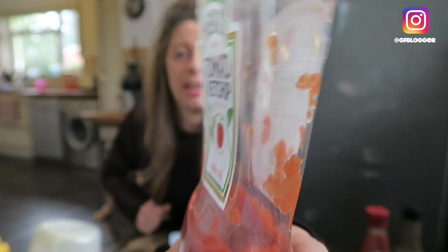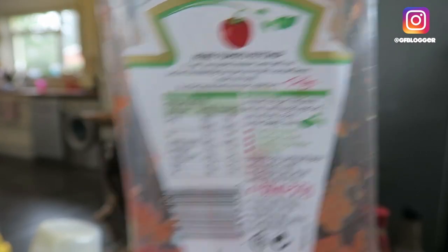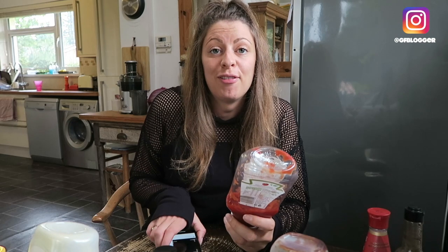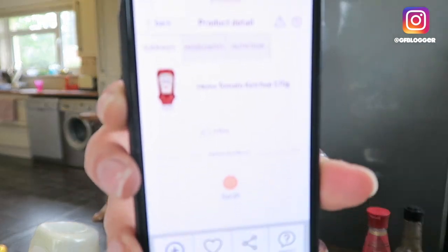Now one of the things a lot of people get caught out on is things like ketchup and barbecue sauce. Now ketchup you'll find in the free-from aisle, but another top tip — you don't need to buy free-from ketchup, because Heinz ketchup is actually gluten-free. If I turn it around you can see the ingredients — no gluten on there. And to prove it I will scan it for you now — big smiley face. Make sure you don't get caught out spending extra money buying stuff in the free-from aisle, because this is totally fine. Now you may find things like brown sauce you need to specifically buy free-from, because a lot of brown sauces are not suitable for a gluten-free diet, but some are — so again, just scan the app to check.